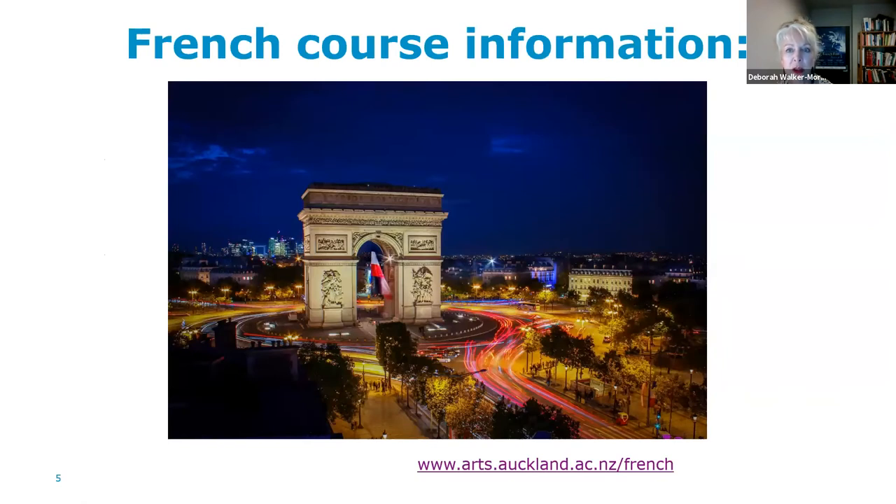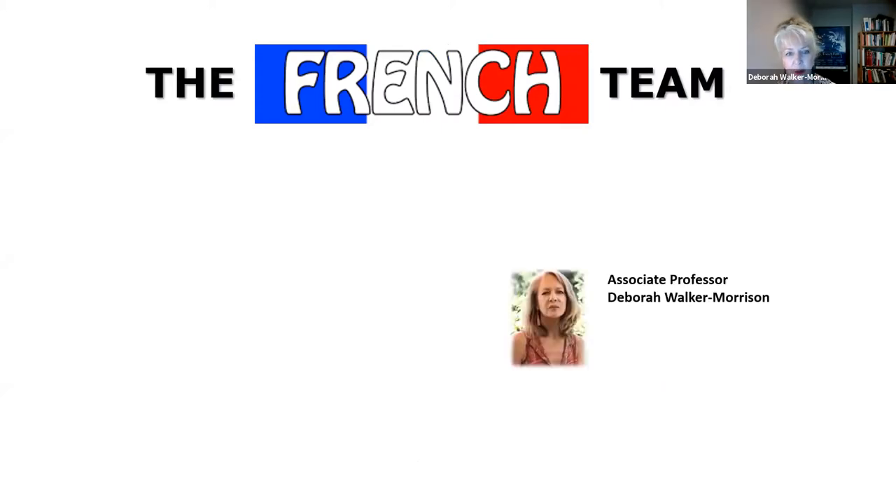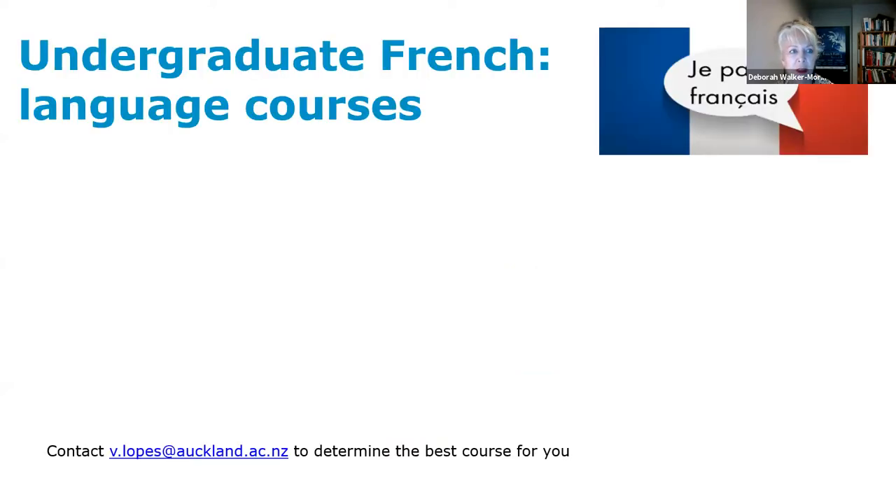For more information on our courses, that's linked to our web page. Our team includes me, Viviane, Professor Tracy Adams who is a specialist in medieval French, Trudy Yeager who is a specialist in literature, francophone literature and cultural studies, and Viviane who is here with us today and who is a specialist language teacher.